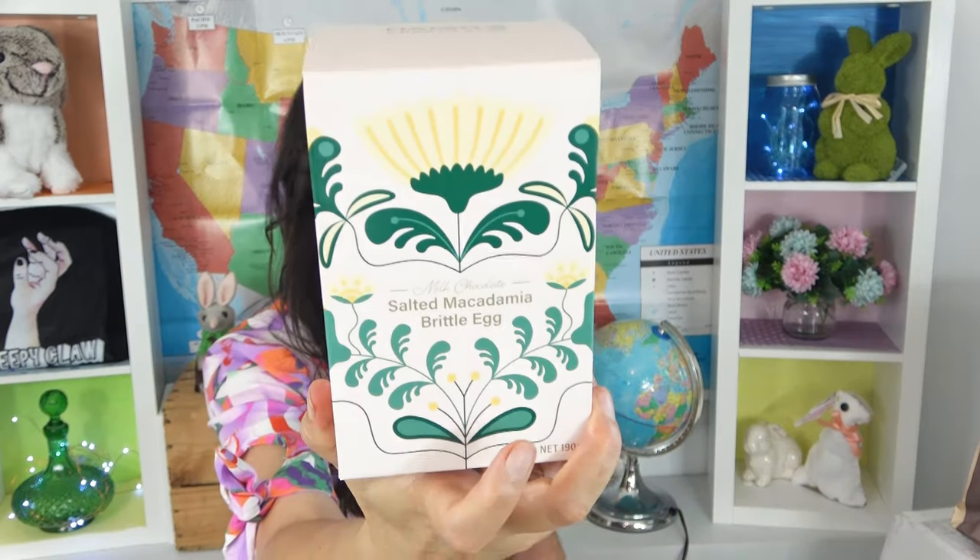I left this till last because this is the one I was looking forward to the most. Although at this point I think I've had too much chocolate - I only have a bite of everything but I still feel good. This looks like my favorite out of everything. Magic has just happened - milk chocolate salted macadamia brittle egg from Haigh's. See, it is very adult-looking on the cover. Oh it's gorgeous. I love a classic foil egg because it reminds me of my childhood.